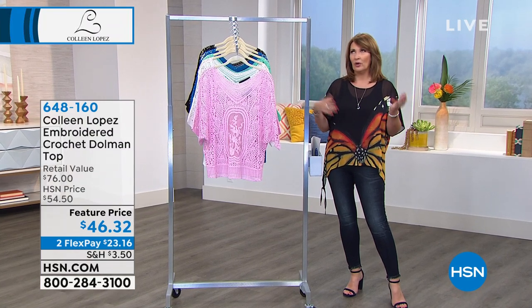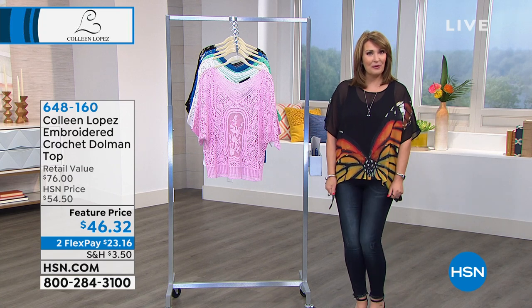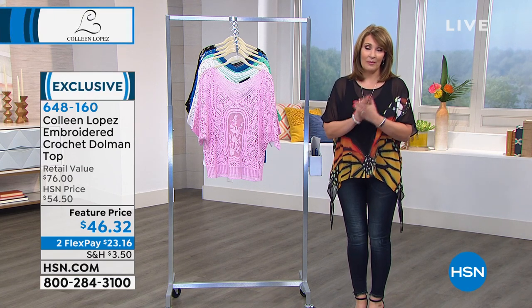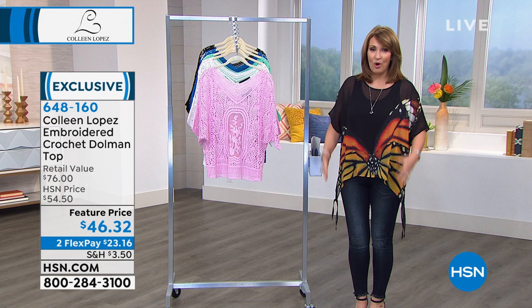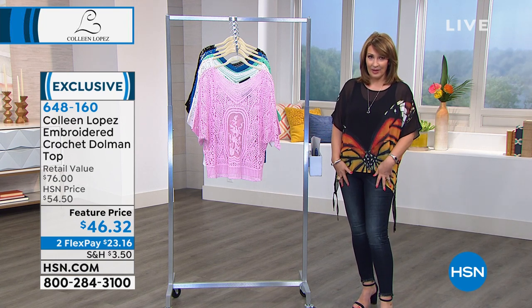Thank you for being here. If you are still ordering, thank you for your patience — there's a little bit of a wait in our phone room, so if you can hold on we will get somebody with you very shortly and hopefully we can still get you your favorite color in the top that I'm wearing.